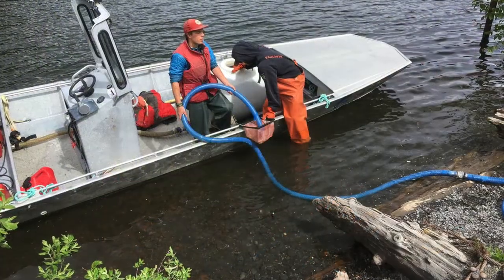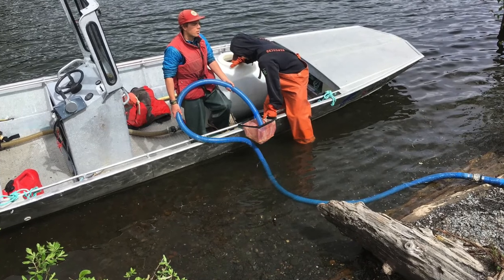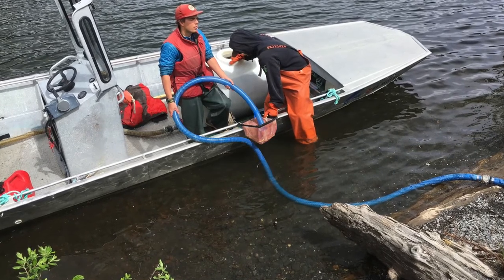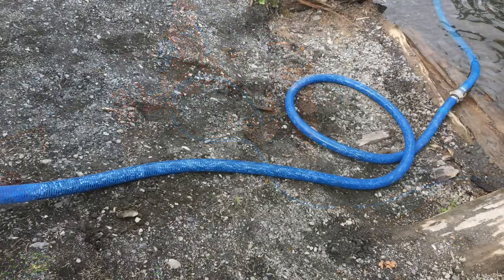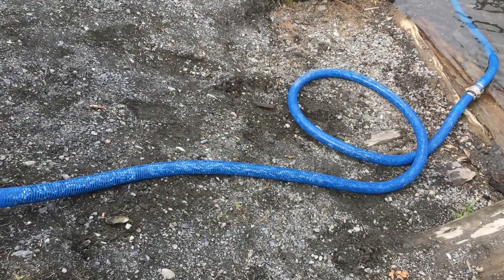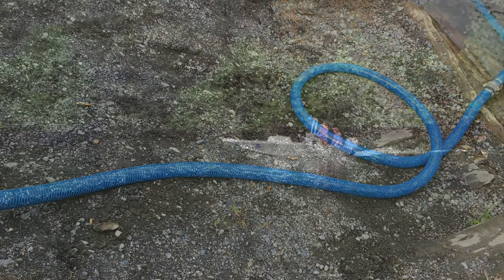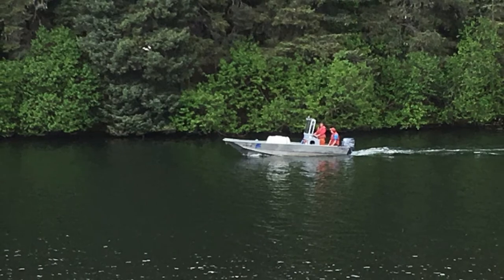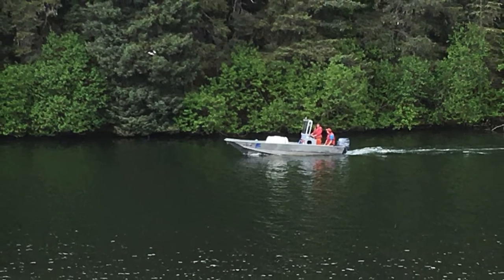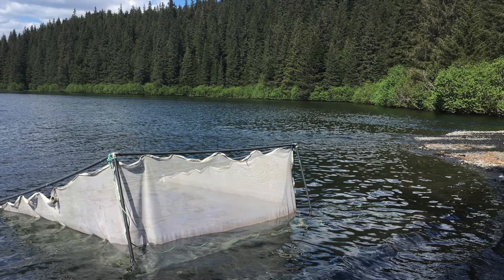The fry are pumped from the stock truck into a holding tank on the fishery boat. The Weir and hatchery crew make many runs to the spawning creek over a two-day period. The boat takes each load to the same creek feeding into Bear Lake where their parents spawned during the previous summer.